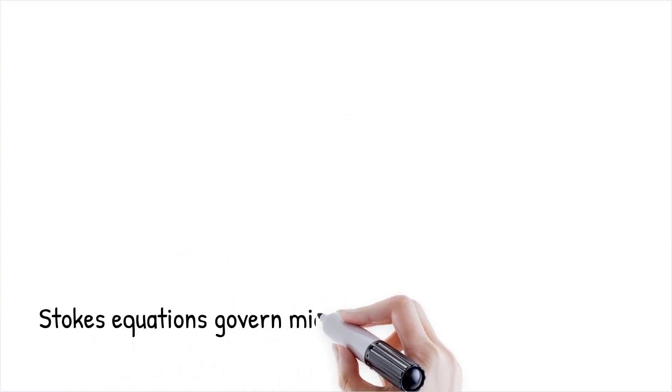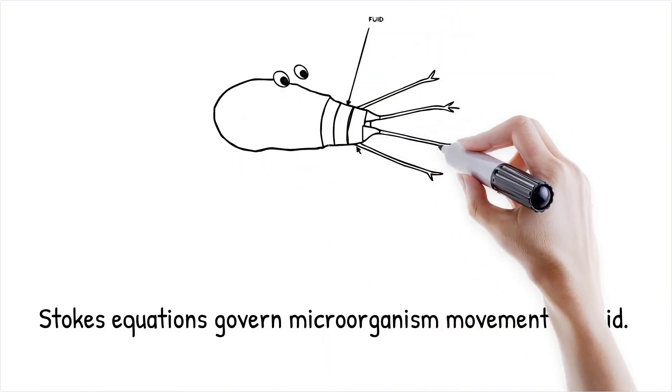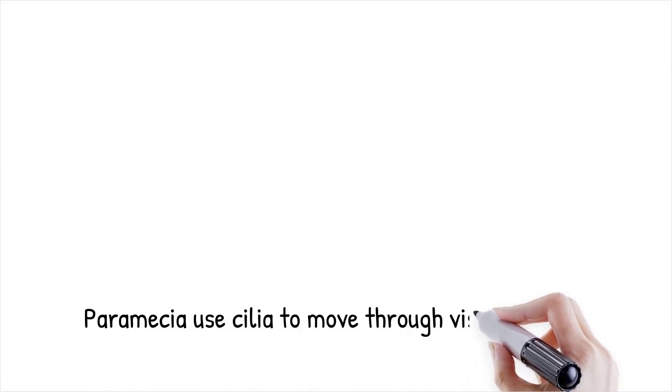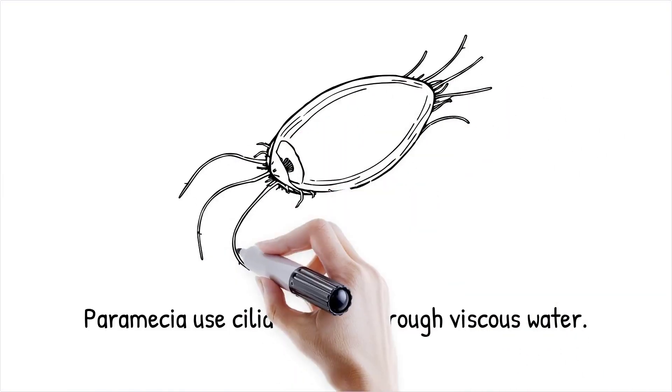The movement of these structures is governed by the Stokes equations, which describe the fluid dynamics at low Reynolds numbers. The fundamental challenge microorganisms face is to produce motion without relying on inertia, requiring them to constantly push against the surrounding fluid in asymmetric ways to move forward. Paramecia, single-celled organisms, use their hair-like cilia to sweep through water, achieving motion despite the surrounding viscosity. It's like trying to move through molasses by waving your hands — instead of sudden bursts of speed, you must rely on slow, continuous, and deliberate motions to make progress.